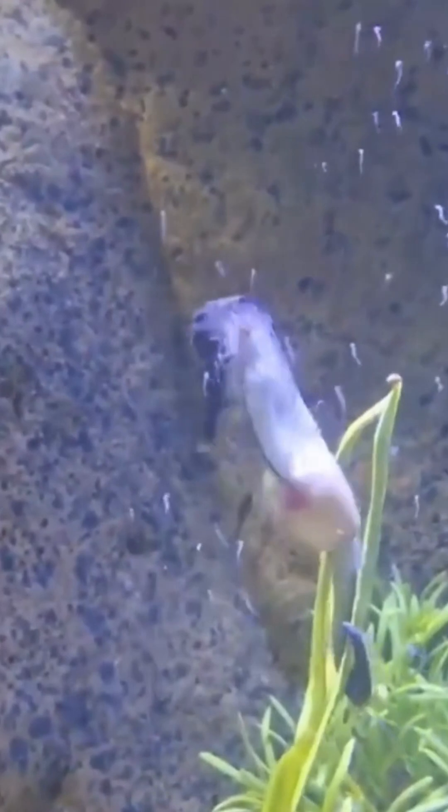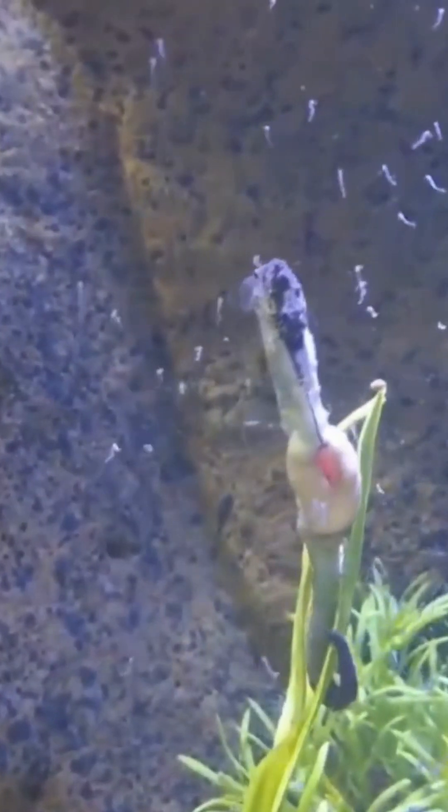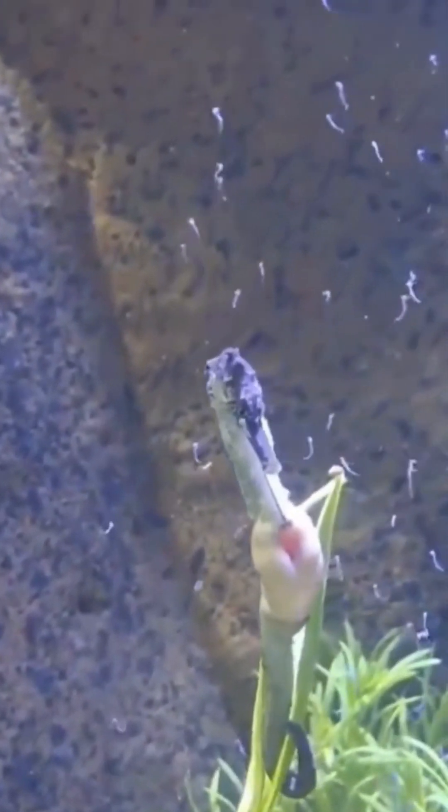This extraordinary reproductive strategy is a unique example of role reversal in the animal kingdom.